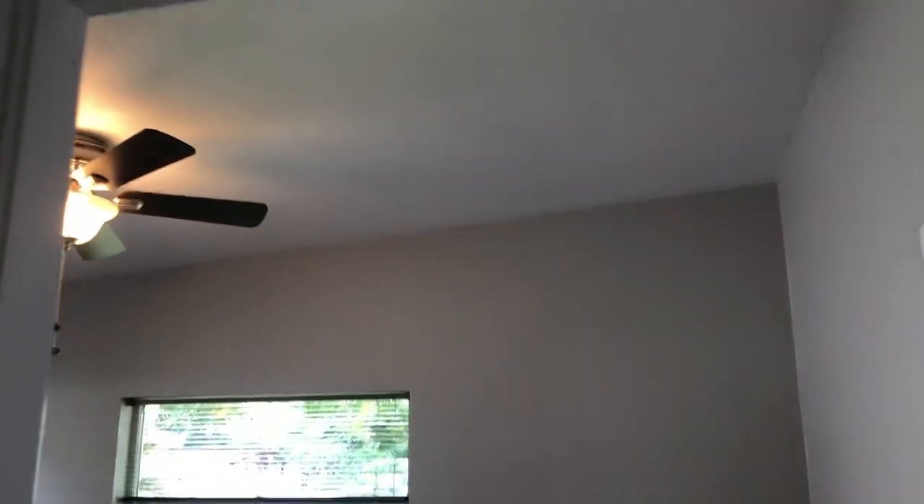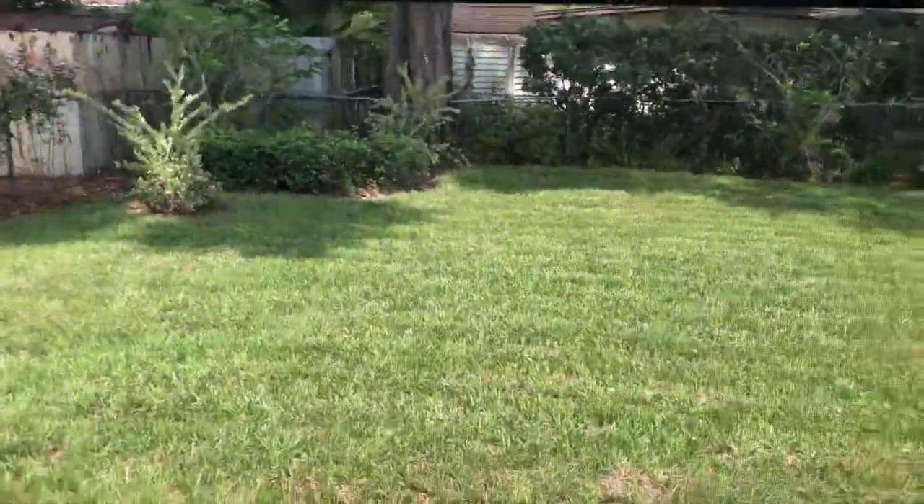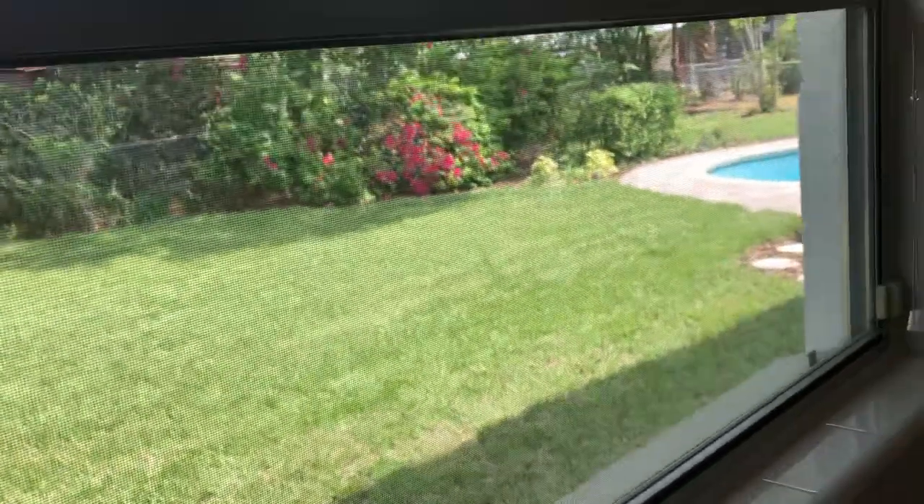Here's bedroom number two, which faces the rear of the house out into your beautiful backyard. This is a nice long room with a beautiful closet, looking out on the fully landscaped and sodded backyard. There is fresh new landscaping in the front as well.